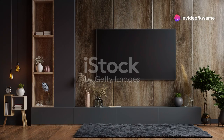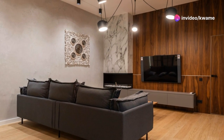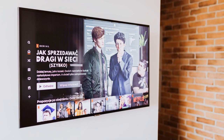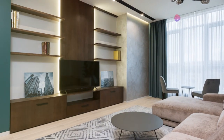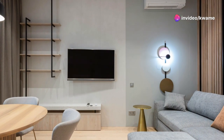Samsung's S90D has a sleek, minimalist look that blends almost seamlessly into any room decor. But don't underestimate LG's G4 — with its ultra-slim profile, it's like looking into a window rather than a TV. And Sony? The A95L doesn't just sit in your living room, it commands it with its bold styling and presence.